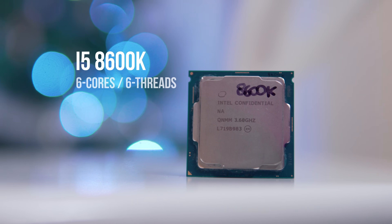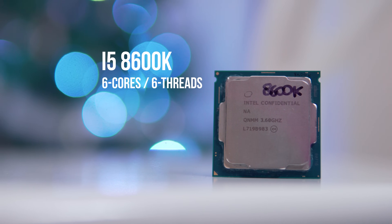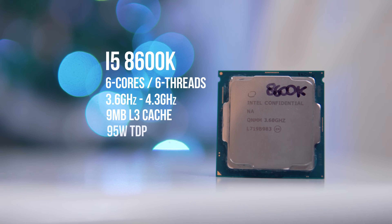The 8600K comes in at 6 cores and 6 threads — just a third of the total threads of the Ryzen 7 1700 — but with a much higher base clock of 3.6 GHz and boost clock of 4.3 GHz.